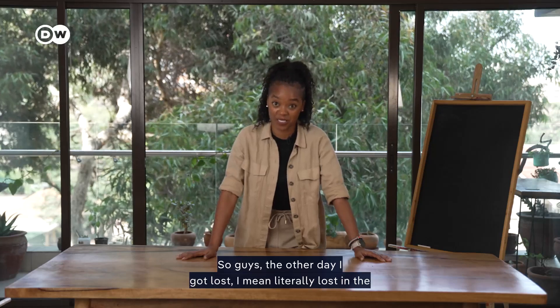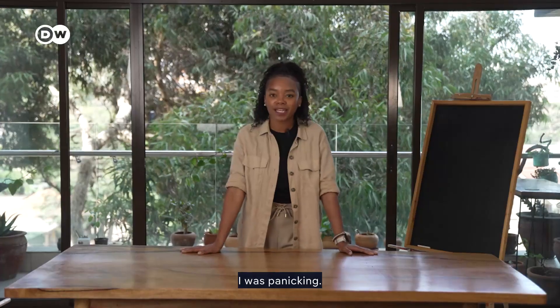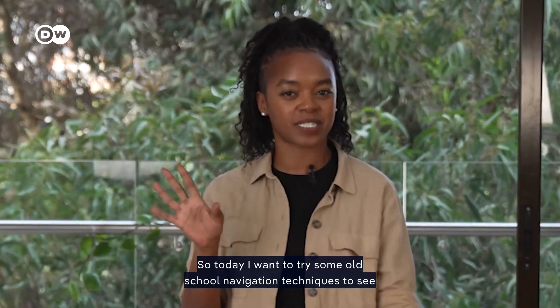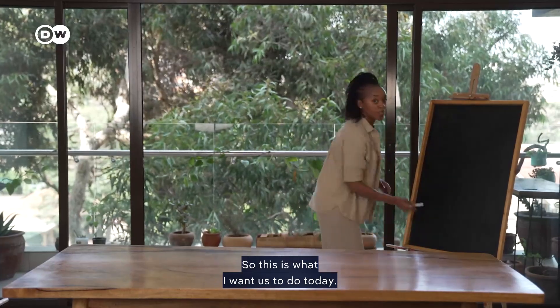The other day I got lost — literally lost in the middle of nowhere. I didn't have my phone, it died. I didn't have my watch and I was panicking. So today I want to try some old school navigation techniques to see if I can ever find my way out of such a situation, if I'm ever to find myself in it. So this is what I want us to do today.